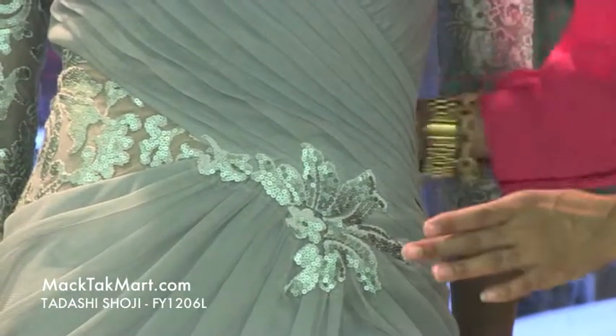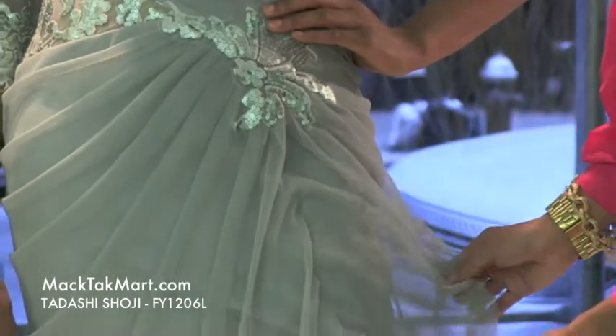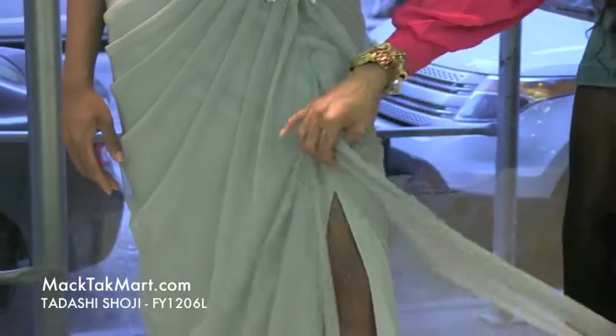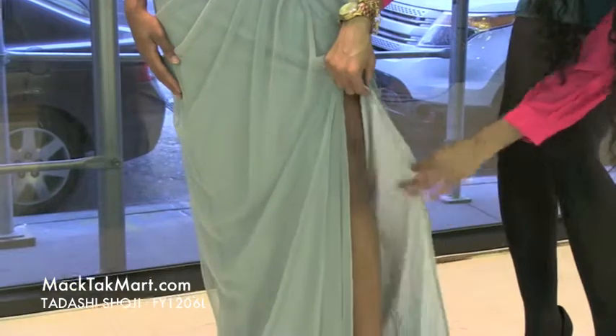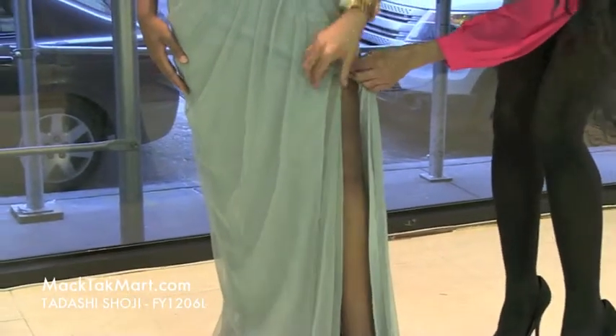So if you are curvier, it's definitely going to accent your curves. This gorgeous A-line dress is absolutely amazing. Now if you can see here, over this sheer material, there's an underlay here of this green silky material, and it has right where the slit is.